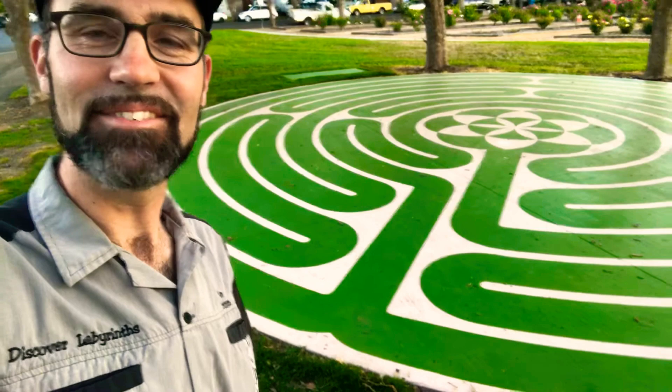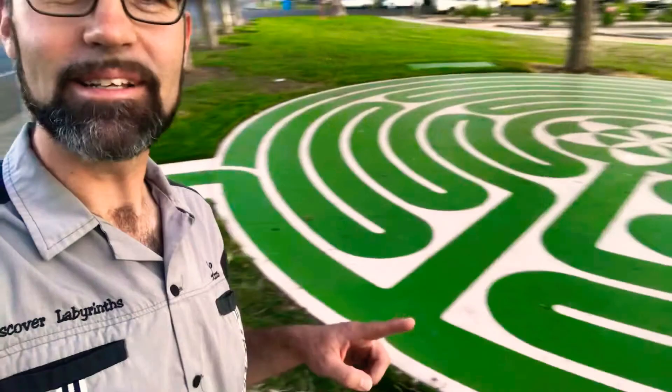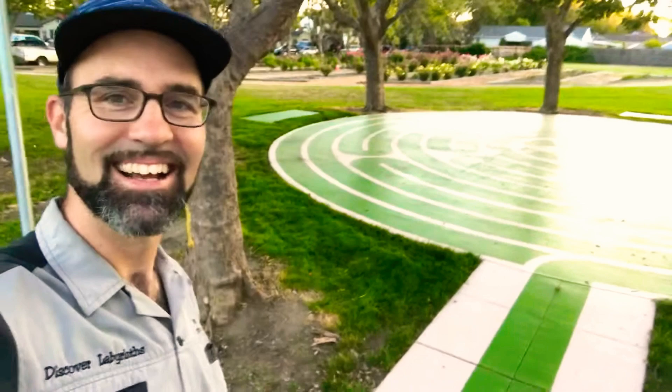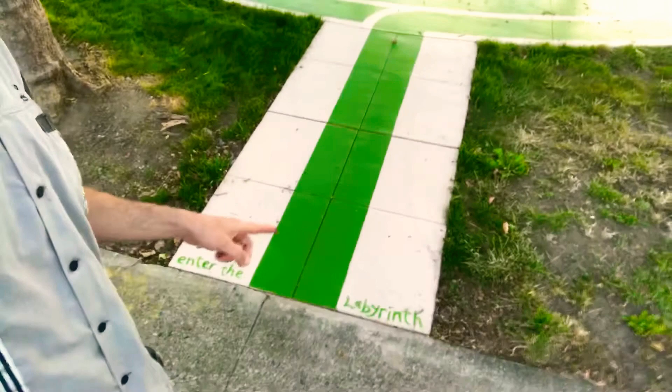There was an existing access point from the street to the labyrinth, so instead of traditionally beginning the labyrinth at the entrance, I stretched the entrance all the way to the sidewalk. That way, people walking by on the street who didn't quite know what a labyrinth was would be able to see it and be drawn into it. I even created a little sign here that says 'Enter the Labyrinth' to inspire people to go in and discover it for themselves.